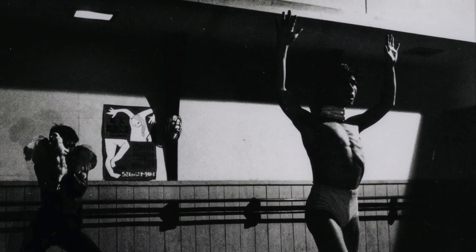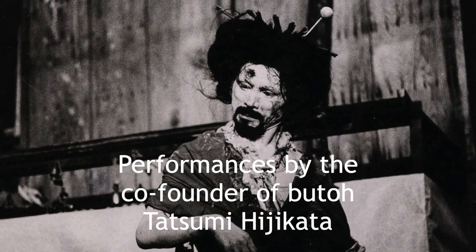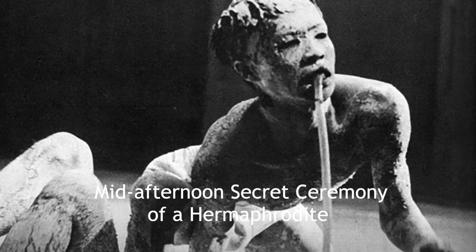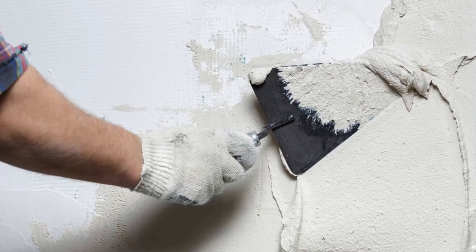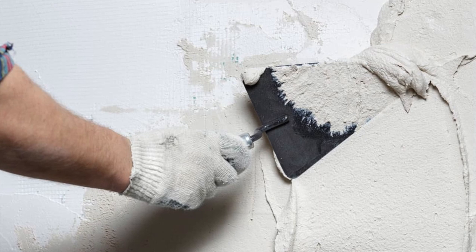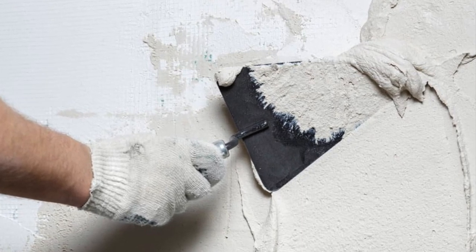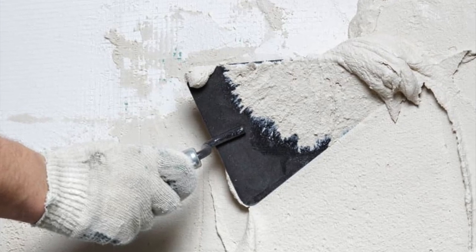The first time that butoh actually used white was not in the first performance, but in the 1961 performance of 'Mid-Afternoon Secret Ceremony of a Hermaphrodite.' The group of dancers were made to wear plaster. When they moved, it was painful for the body and it created a contortion in the body.